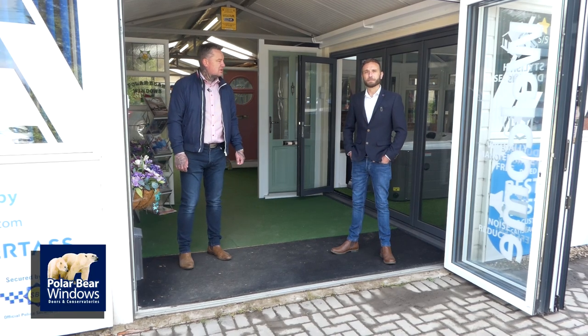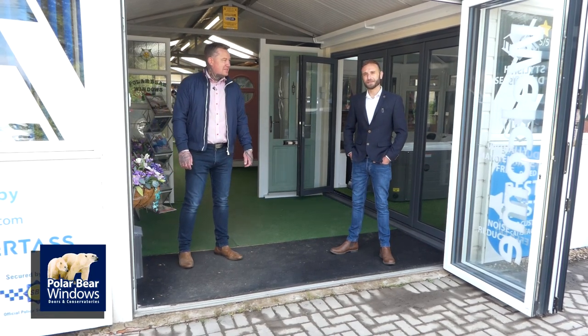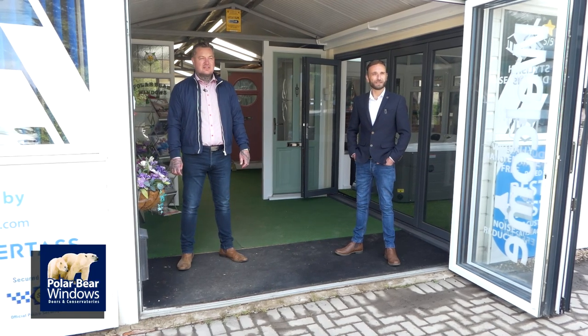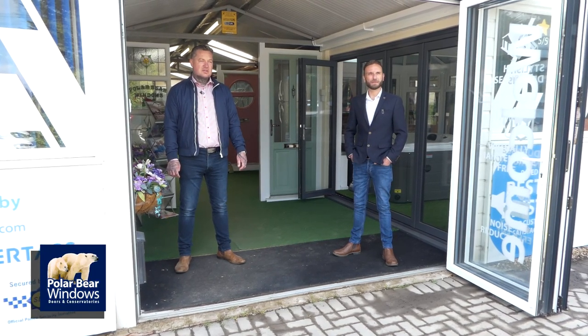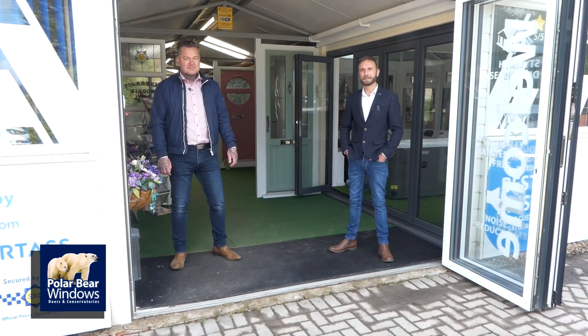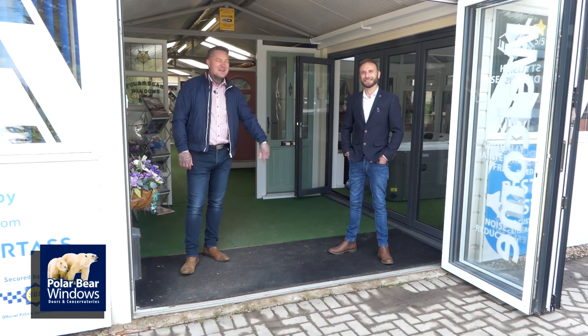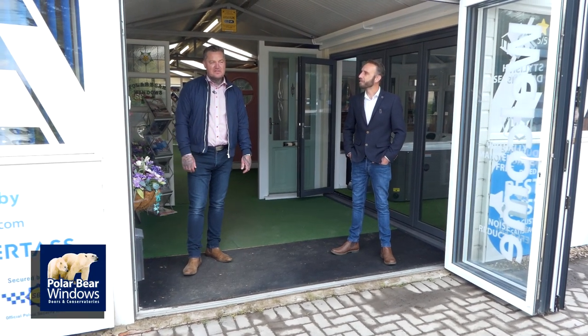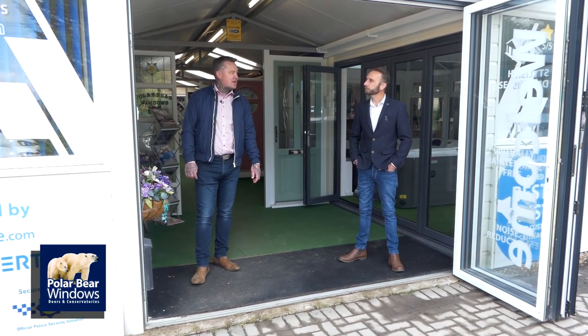Jim, do you want to say anything? I've been in the industry a long time myself since I was 16. Background in manufacturing, fitting, and servicing, and a big part now of the sales at Pova Windows. I've worked with Mark now for the best part of 20 years. We have a full team of about 30 people — about 15 fitters and 15 in the showroom and office staff.